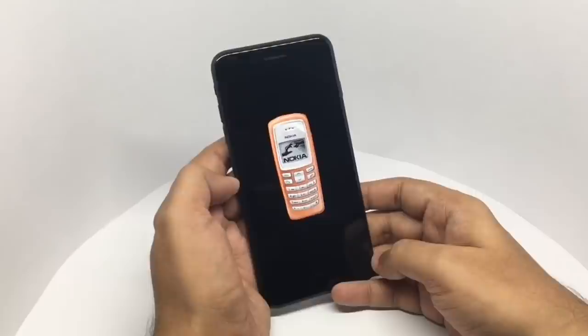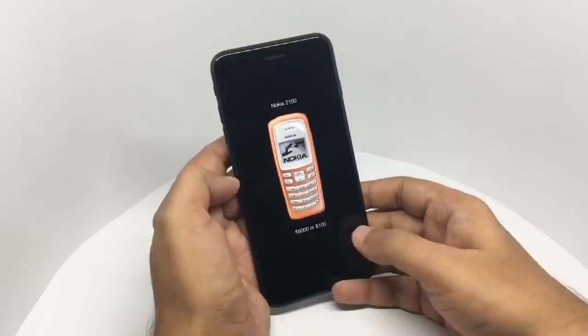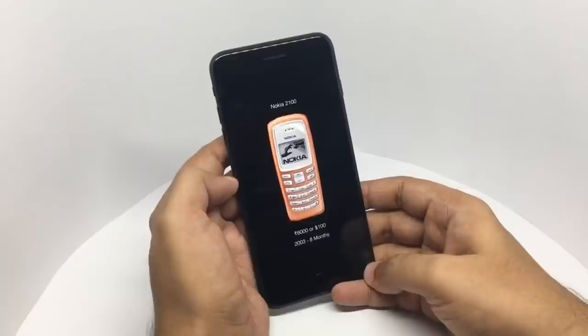Let's take a look at some of the phones I used. This was my first phone — a Nokia 2100. It cost me around six thousand rupees or a hundred dollars. Not many stores were selling this so I had to go to a special store to get it. It was in 2003 and I used it for eight months. By the end of it I was pretty good at using it — I could use the phone quite fast just using the number keypad. It had quite a few features but was mostly calls and SMS. Battery lasted two to three days though, so that was nice.